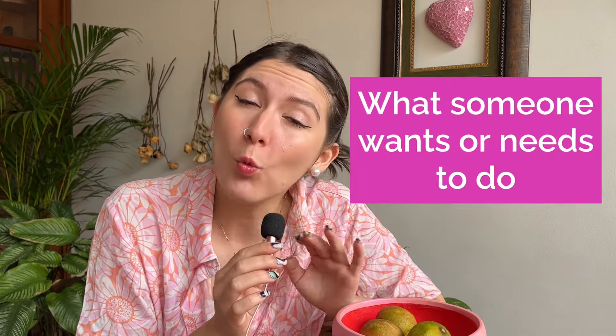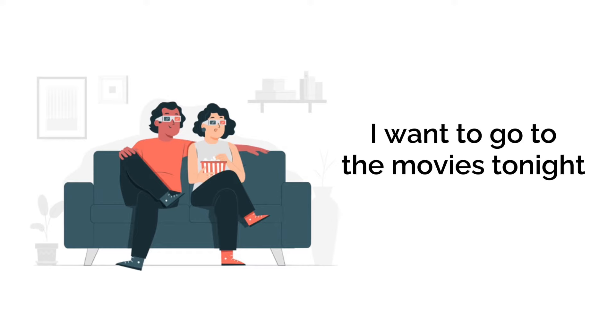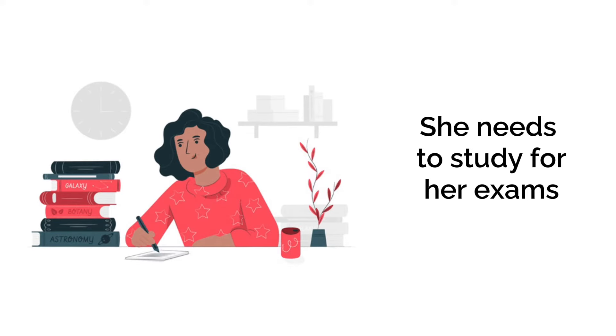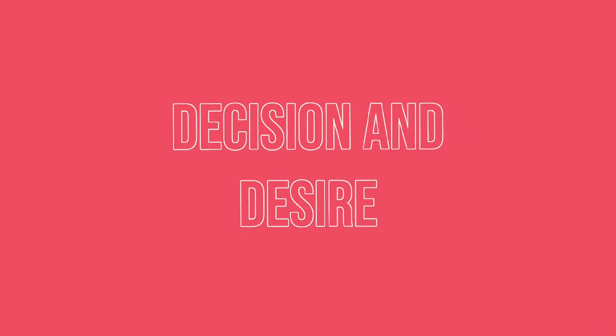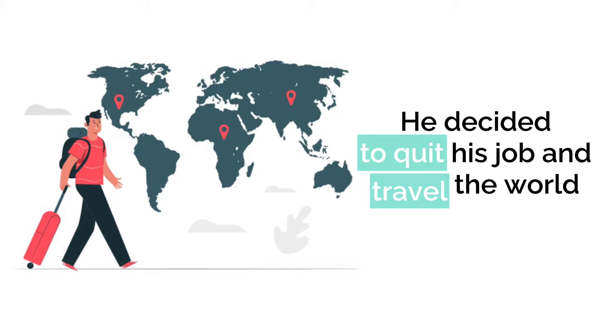Now let's move on to infinitives. We use infinitives when we want to express purposes or intentions, or to show what someone wants or needs to do. For desire or intention: 'I want to go to the movies tonight' — 'to go' indicates the speaker's desire. For obligation: 'She needs to study for her exams' — 'to study' expresses what she has to do. For decision and desire: 'He decided to quit his job and travel the world' — 'to quit' and 'to travel' demonstrate the person's decisions and desires.